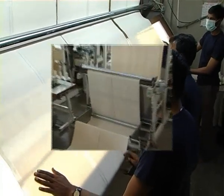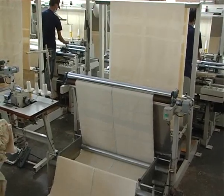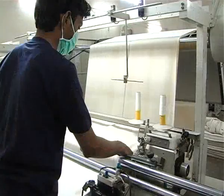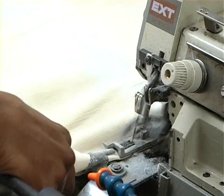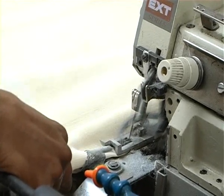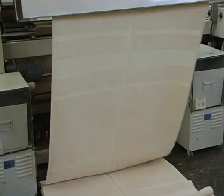After weaving, fabric moves to an automatic continuous hemming machine where our latest double head sewing machine from Barudan Japan stitches the long side of towels for better and straight hemming.